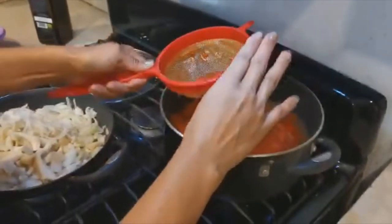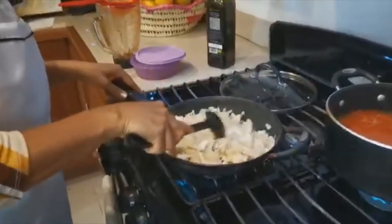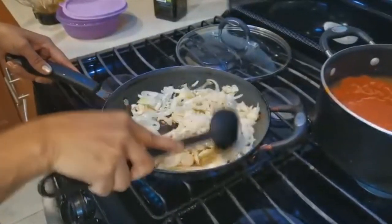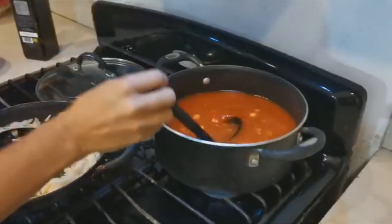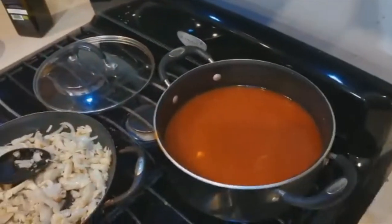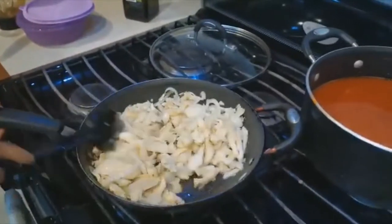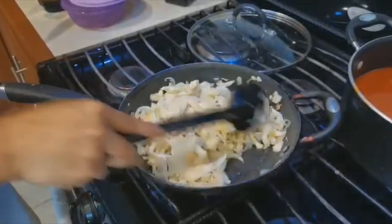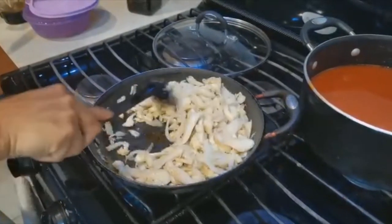Si ustedes se dan cuenta, no lleva muchos ingredientes: solamente la salsa, el garbanzo y las setas. Recuerden que era medio kilo de setas — estas se van a hacer muy poquitas porque contienen mucha agua, entonces van a soltar todo su juguito y se van a hacer poquitas.